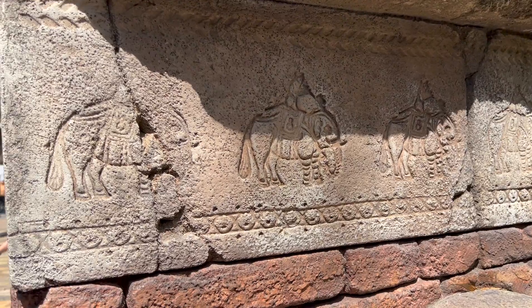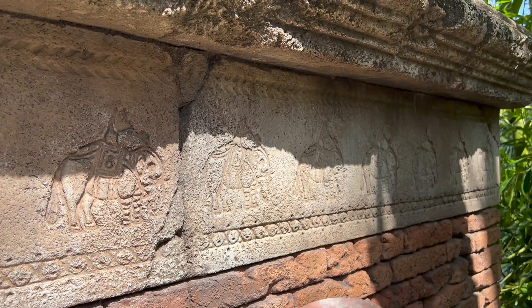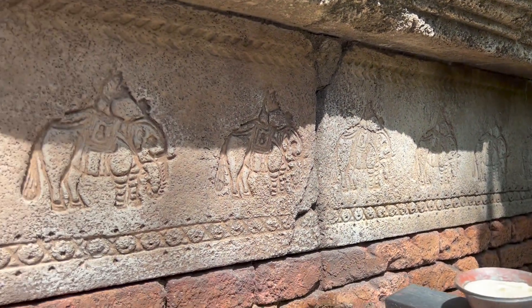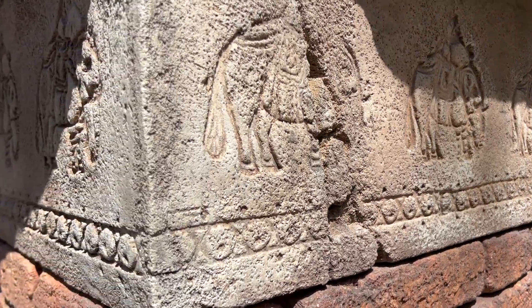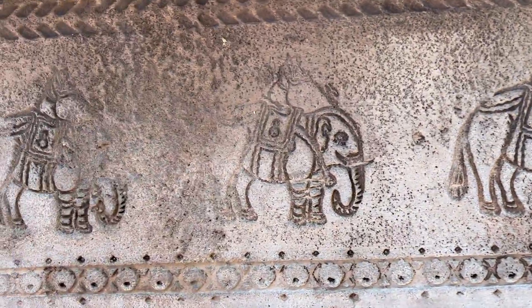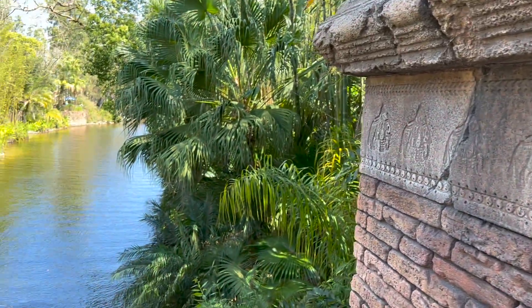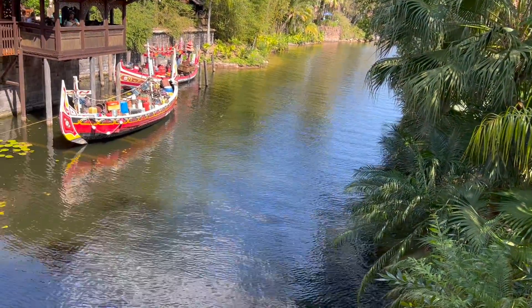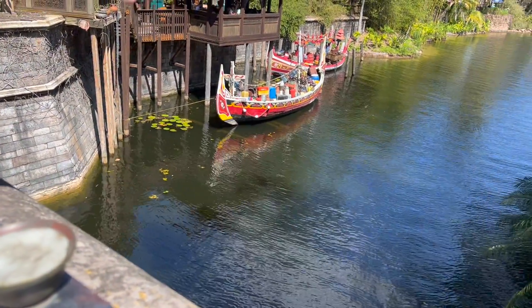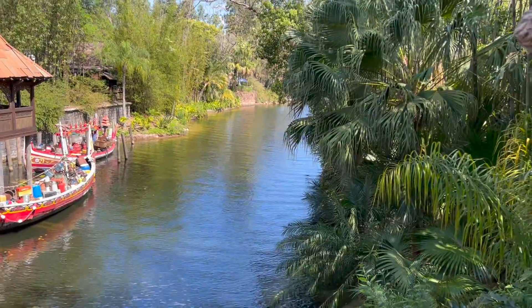We've talked before about the attention to detail that Disney places on a lot of the design elements here. I mean, how many people are going to look back there to see that? They said anything that's visible to the eye, they spend money on, but anything that's not visible to the eye, they don't spend money on. But these are just the details — even here. Look back down there at all of this. That is amazing. This is the attention to detail they place on everything. How many people are actually going to pay attention to that? The whole thing is, if it wasn't there, you'd notice it.